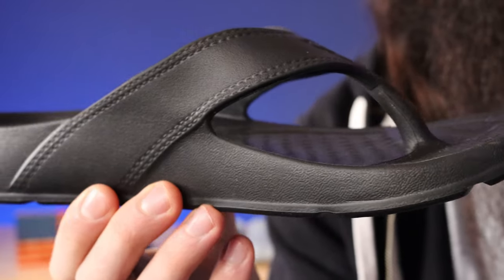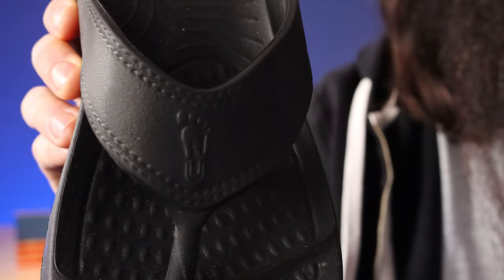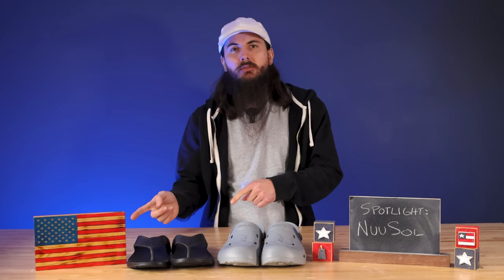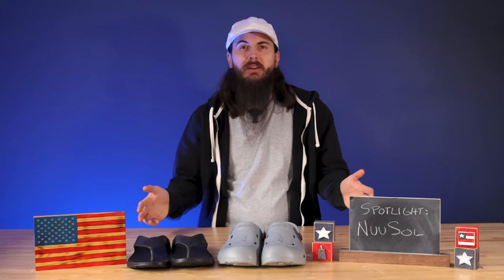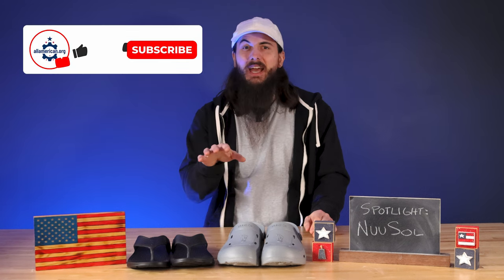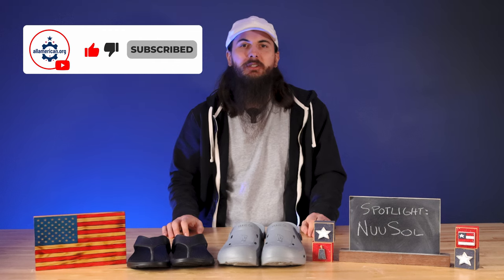And if that wasn't enough, they are of course waterproof, they're machine washable, and they're buoyant — so if one slips off in the lake, it'll float and you can scoop it right up. They also offer free shipping for anything over $70, so if you pick up two pairs, you can take advantage of that. And you can get an additional $5 off if you sign up for their email list. So Nusol, a great American-made alternative to Crocs. Let me know in the comments below what y'all think of these, and as always, thanks for supporting your country and shopping American-made. See y'all next time.